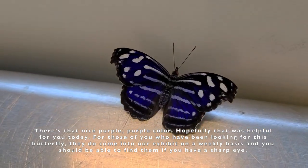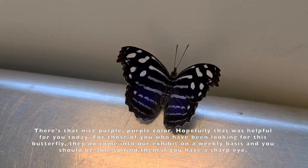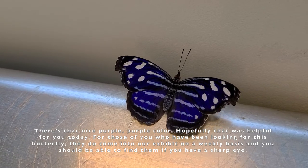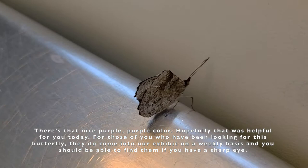Hopefully that was helpful for you today. For those of you who have been looking for this butterfly, they do come into our exhibit on a weekly basis and you should be able to find them if you have a sharp eye.